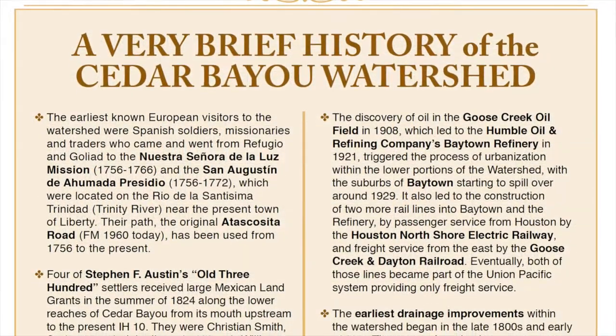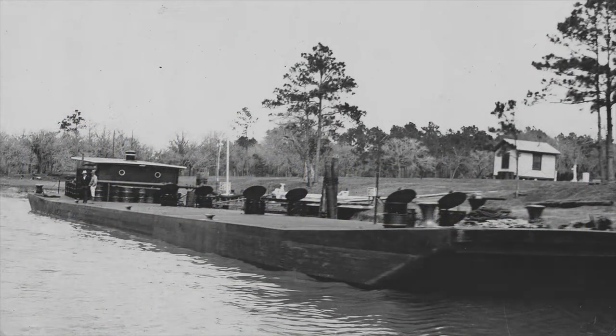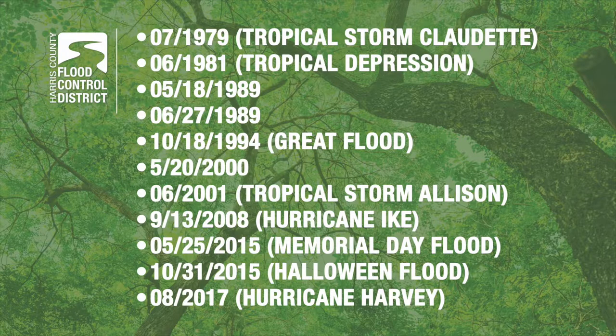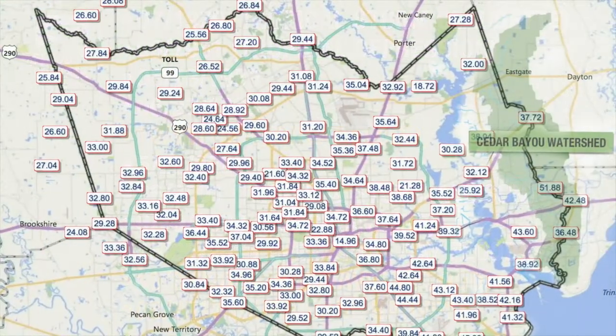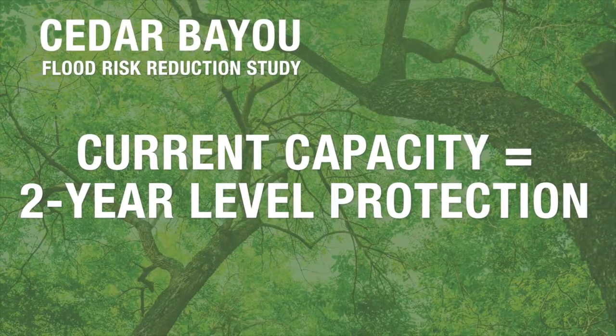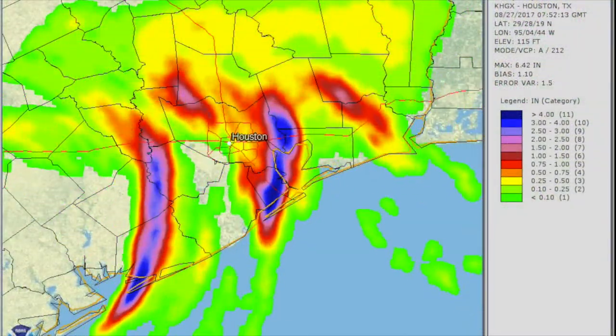The Cedar Bayou Watershed has a documented history of flooding dating back several decades, with records from the 1940s and 1950s identifying the need for channel modifications. The three largest storms in flood control district records for Cedar Bayou were the October 1994 storm, the Halloween 2015 storm, and most recently Hurricane Harvey, which has the greatest recorded rainfall totals by a significant margin. Hurricane Harvey produced a rainfall event in excess of a 500-year storm in the Cedar Bayou Watershed. Cedar Bayou can contain roughly a two-year event along most of the channel. This study will evaluate potential projects to address both a 10-year and a 100-year level of protection, and not a more infrequent or extreme rain event such as Harvey.